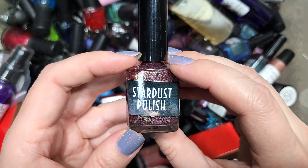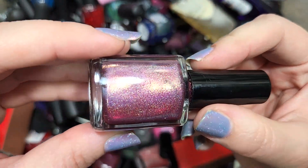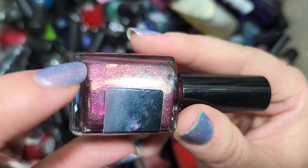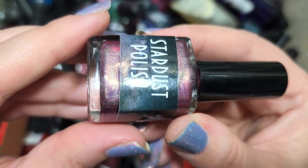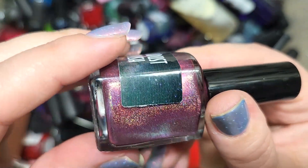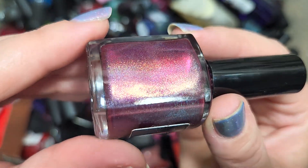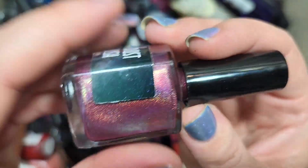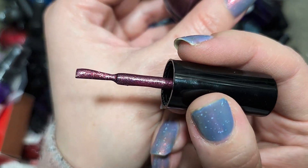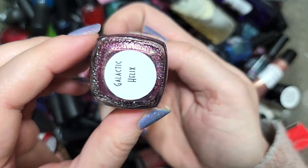Next up we have another Stardust Polish — Galactic Helix. Wow, this is a beautiful one. There's holo in here and a shimmer with a green shift as well as some blue and maybe purple, all in a really gorgeous very deep maroon berry shade. The shimmer is mainly coming off as gold on camera but there's a green shift as well. Another one I know I don't have, and it's definitely going in the keep pile. That is Stardust Polish Galactic Helix.